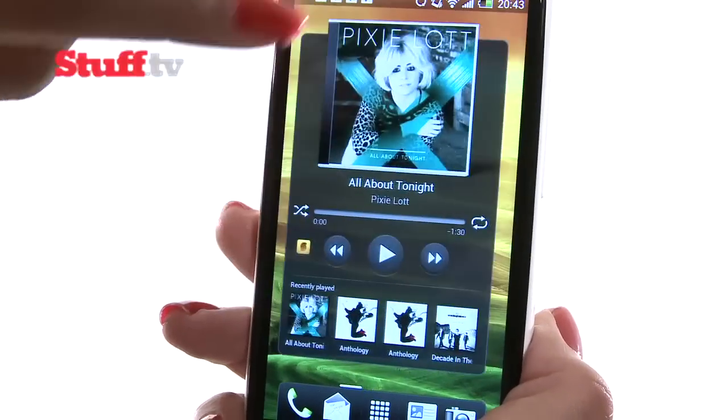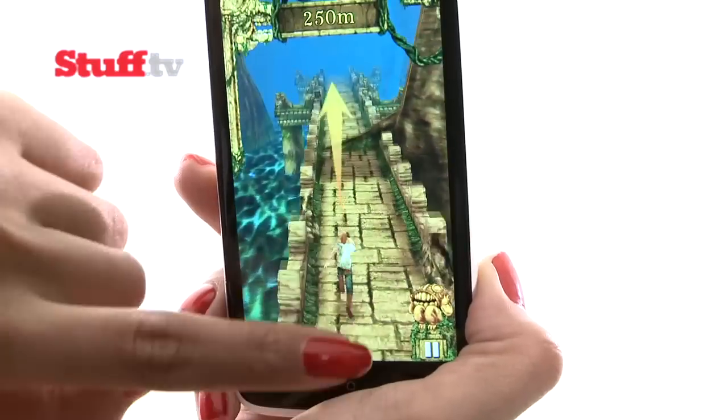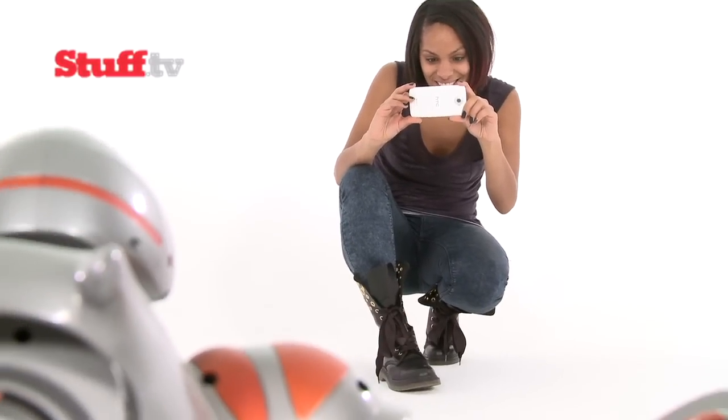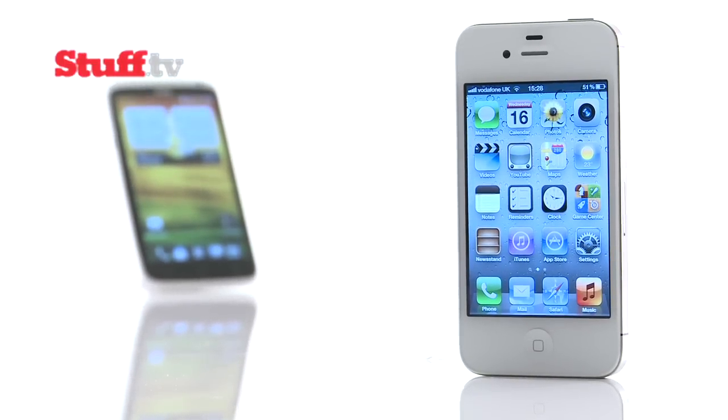Android has been eating Apple's dust for ages, but thanks to a bigger screen, more powerful processor, and marginally superior camera that transforms ICS into a slick and intuitive experience, the One X finally changes all of that. That said, the iPhone 4S remains a wonderfully fluid handset and the top choice for app enthusiasts.